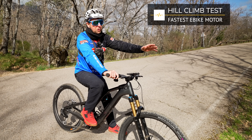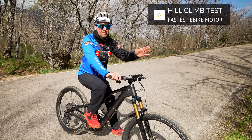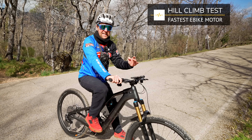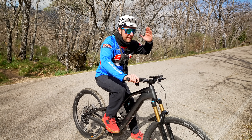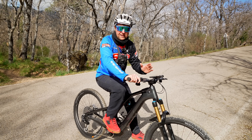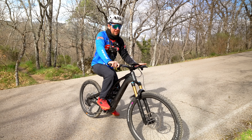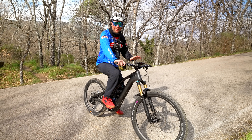For the hill climb test, we're at my local trails. It's going to be a pretty standard hill climb test — hard enough to put the motors to the test, but not so hard I can't repeat it. All the bikes have been put in the highest assist modes, so we're going to get the full power from every bike. Take it with a pinch of salt — there are a lot of variables, including rider error and a few rock sections.